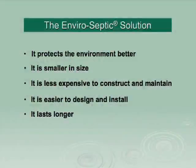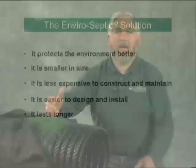I've worked in the septic industry all my life. My experience designing, installing, pumping, and troubleshooting all types of septic systems led me to invent something better — the EnviroSeptic Wastewater Treatment System. My system is superior because it protects the environment better, is smaller in size, less expensive to construct and maintain, easier to design and install, and it lasts longer. Let me tell you what's different about the EnviroSeptic System, how it works, and why it's a better choice.